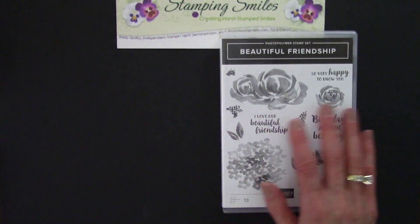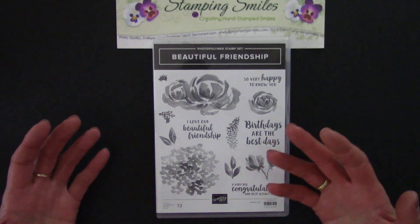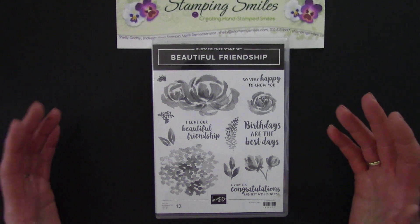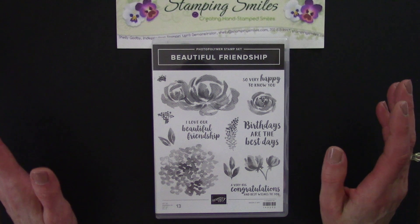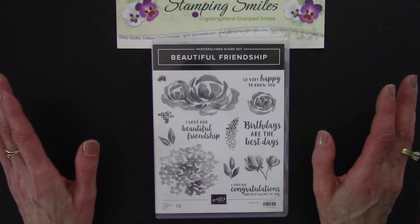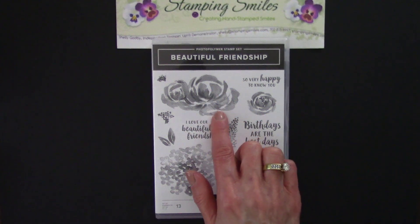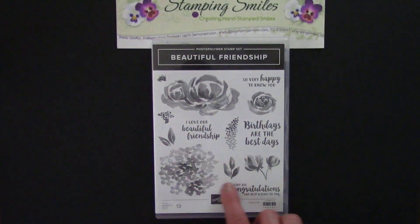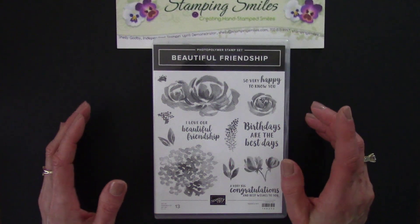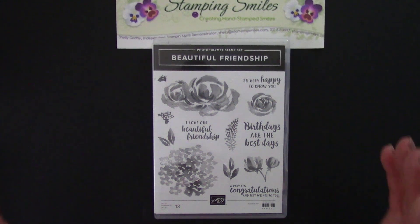Then the next thing we got were the photopolymer — the clear rubber stamps. So now not only were they unmounted, which was highly desirable, but we could see through them. But as much as I loved both of those things, my favorite are the distinctive stamp sets. The distinctive stamp sets is a patent-pending process Stampin' Up! has for creating stamps with amazing detail and shading. I mean, this is just remarkable. That's just in gray and you can see all the different shades of color — that's what you get when you stamp with them.